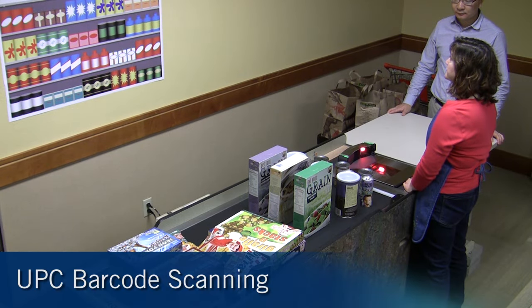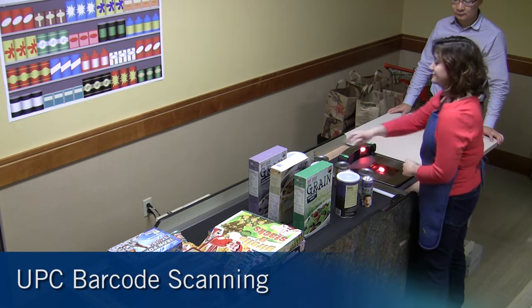The checker will first scan 20 items, relying solely on the conventional UPC codes.